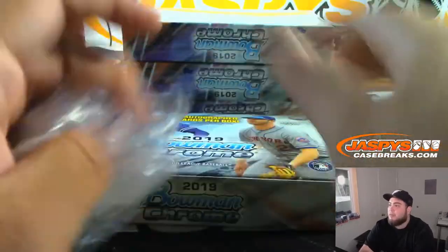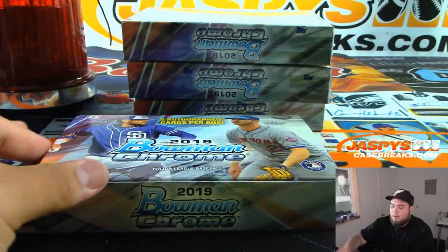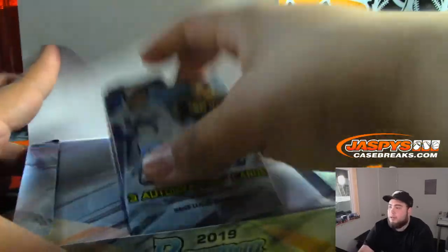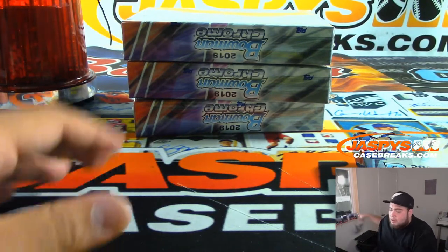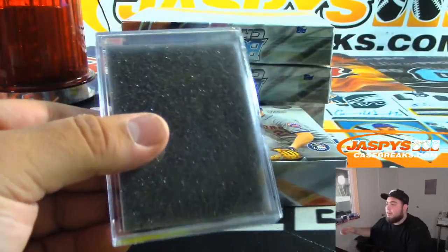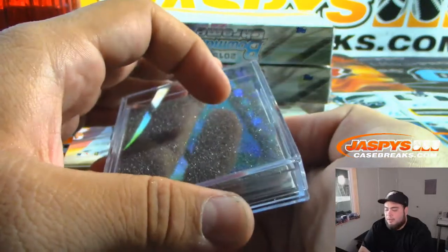We do have an HTA break of Bowman Chrome down to about two left if you guys want to get that one going as well. I should be able to squeeze that in before two o'clock before Joe gets here. So if you guys want to jump in, if not Joe will break that in about maybe 30 to 40 minutes if it sells out by then.